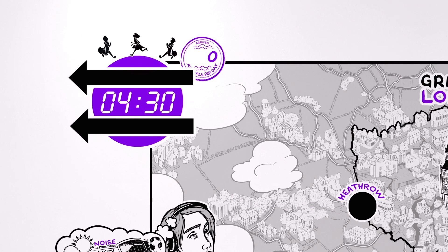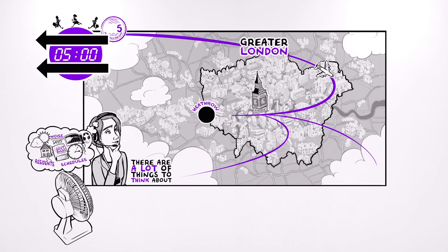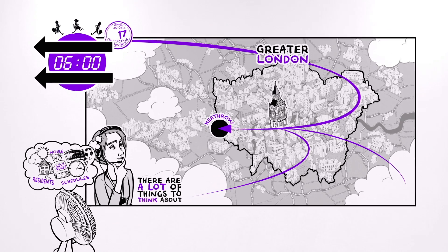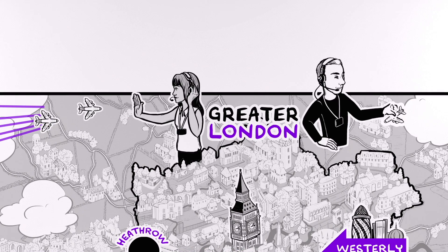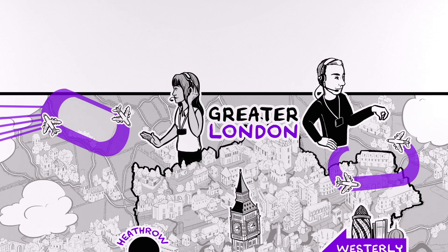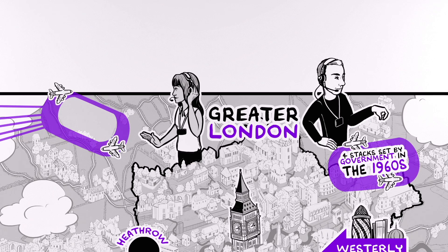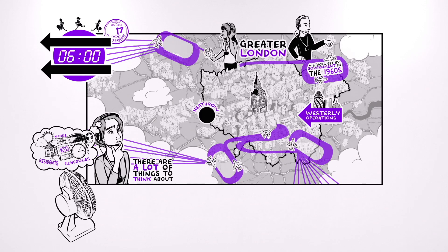Heathrow's day starts at 4:30am. Government rules mean only around 16 arrivals are scheduled to land up to 6am, and these have to be the quietest types of planes, to make sure people living close to the airport get a break. After 6am, the airport gets very busy, so planes are held in four stacks. The locations of these stacks were set by the government back in the 1960s, and they circle around the holding stacks until directed to land at Heathrow.